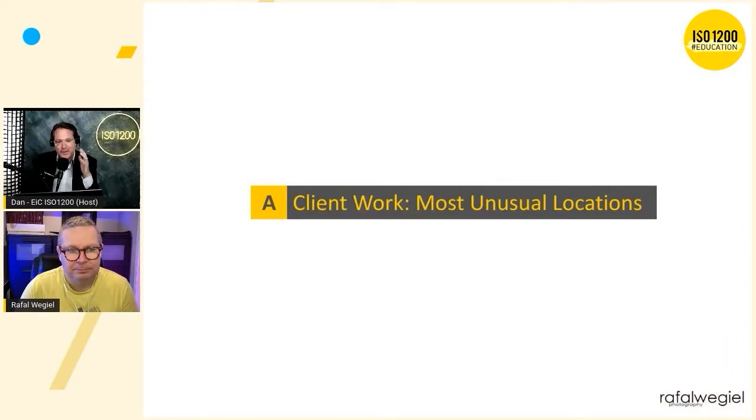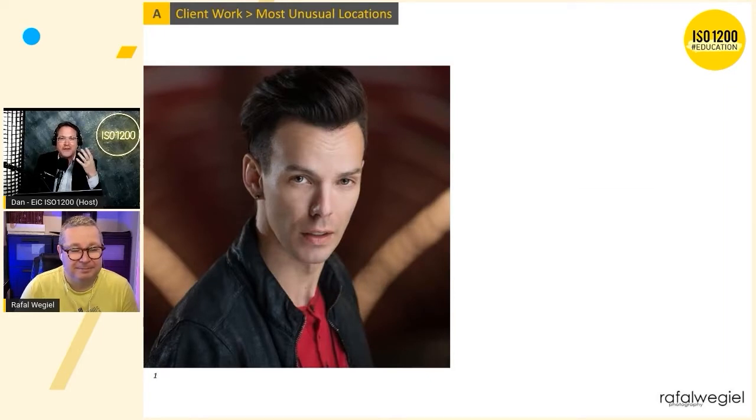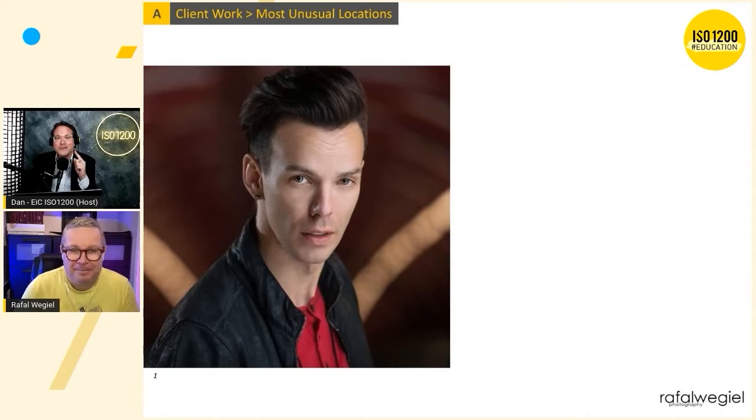Let me switch to the presentation and start with the most surprising locations I was never expecting. Take this result in for a moment — it could have been done anywhere. Now let's see where it was actually done. This is astonishing. This was shot on one of the most famous bridges in Calgary — a fairly new bridge that won many awards for its architecture and is a popular landmark.